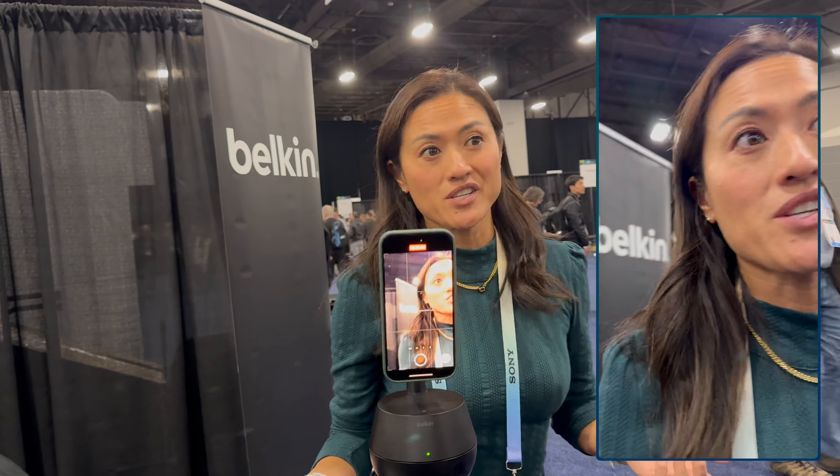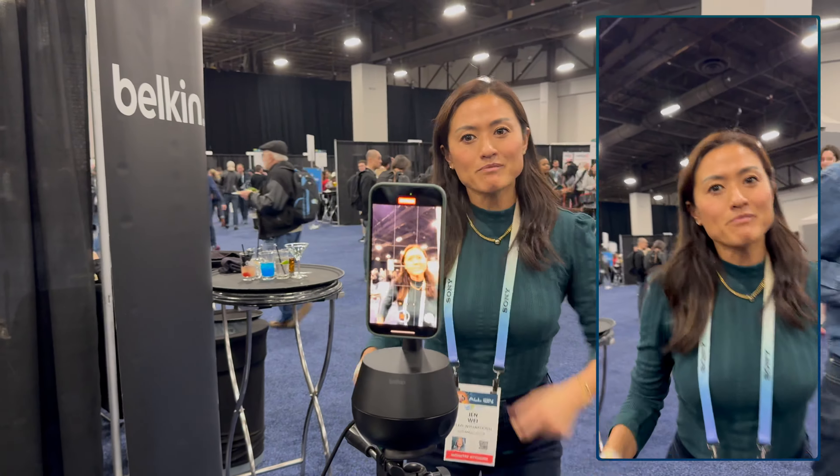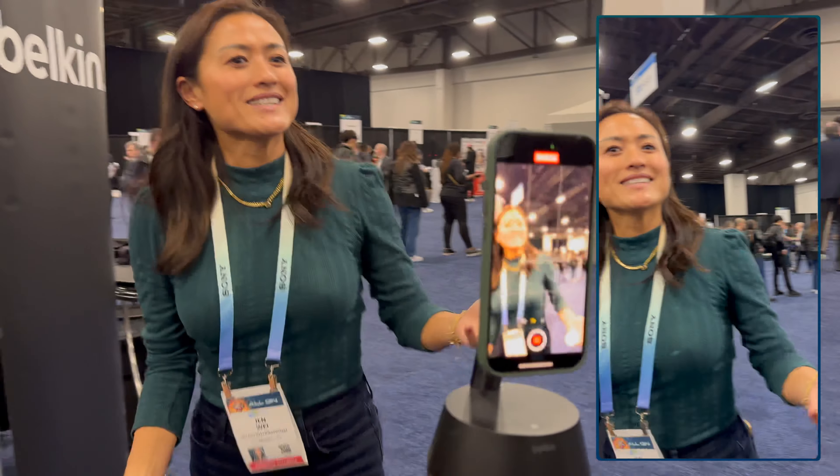But why would you use this at all? Here's Belkin's head of communications explaining the use cases — and doing a live demo in the process, so you can actually see how the recording looks on the iPhone 15 Pro.